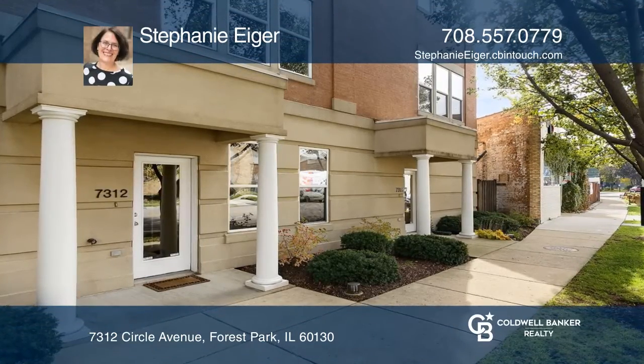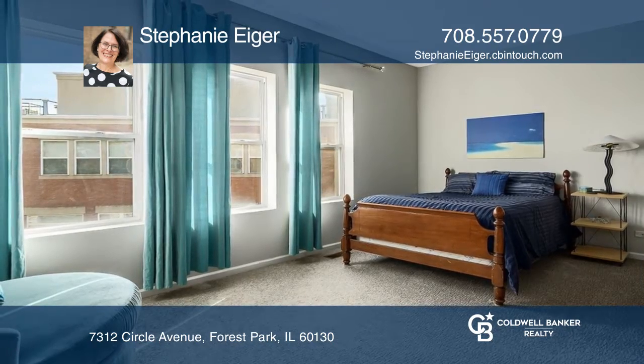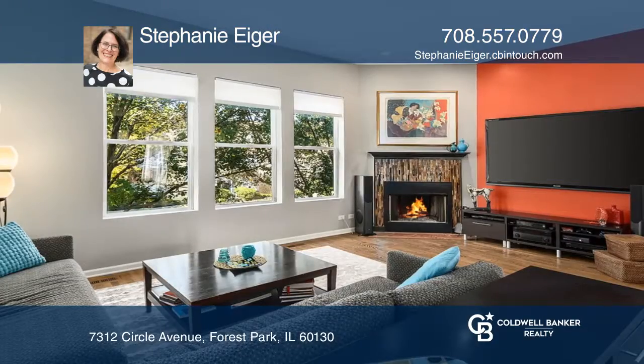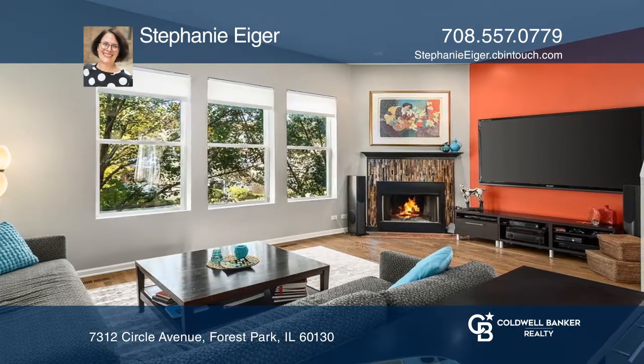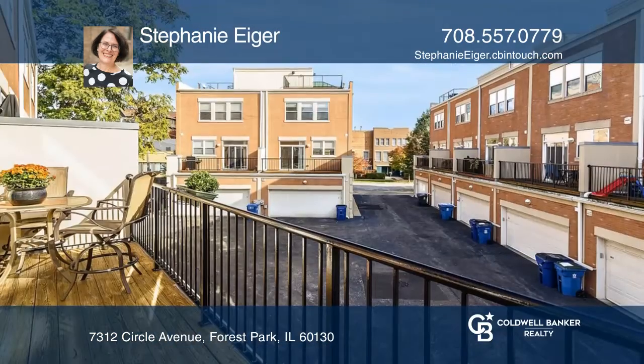This lovely townhouse with a touch of glam is in a dynamic location. Its amenities include three bedrooms, three bathrooms, an open floor plan, 10-foot ceilings, a rooftop deck, and seven closets. The living room features a fireplace, while the kitchen offers upgraded cabinets, a breakfast bar, and access to the balcony.